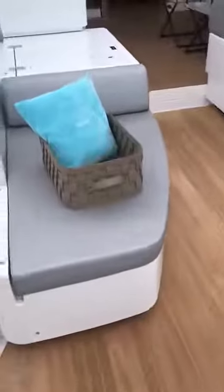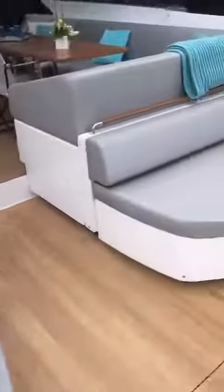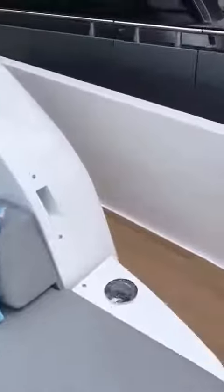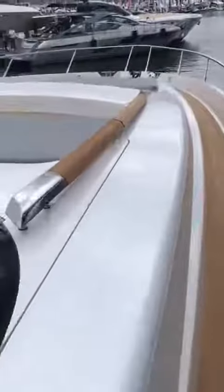Look at this huge sunbathing area. Not only that, you have another small area here and another area here, so you can have 20 of your best friends just on the aft deck.